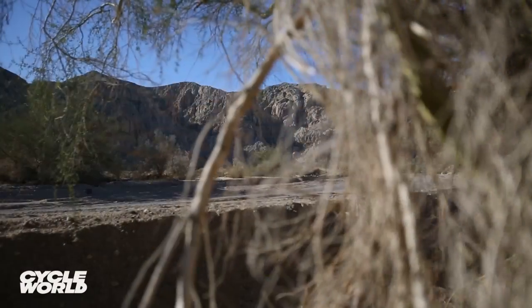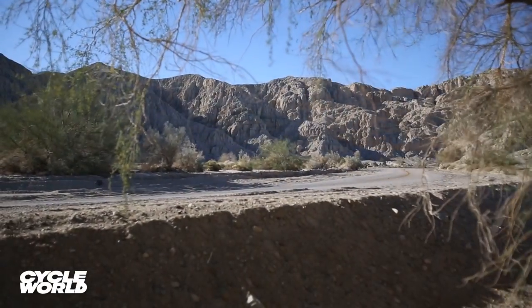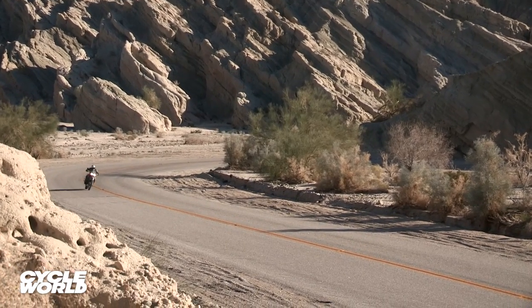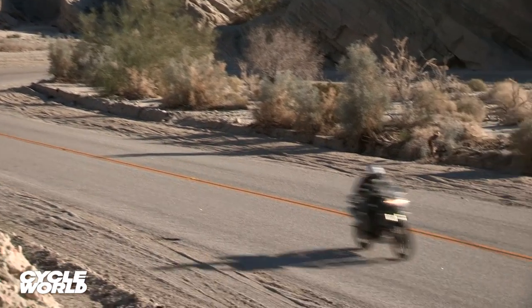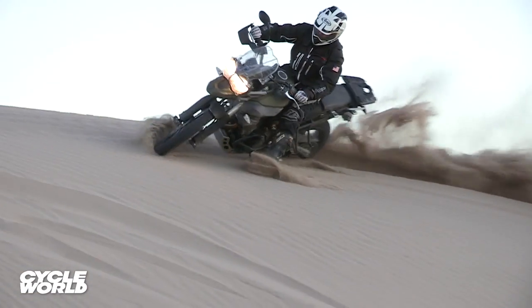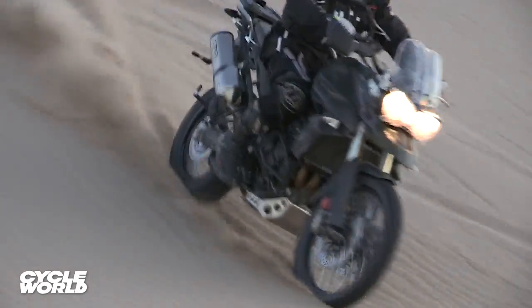If adventure doesn't mean a lot of dirt riding to you, the Triumph is a great choice. Every single tester who rode the Tiger praised its engine for its broad power and fun, revvy nature. And listening to the engine's exhaust note while it was pinned through the sand at Dumont Dunes — that was awesome. It sounded like an F1 car in the desert.